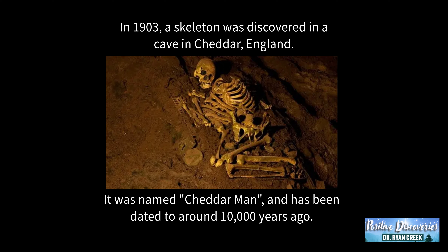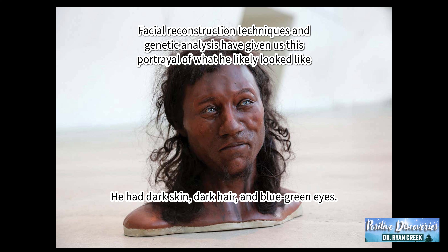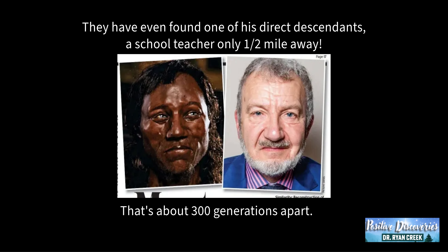In 1903, a skeleton was discovered in a cave in Cheddar, England. It was named Cheddar Man and has been dated to around 10,000 years ago. Using facial reconstruction techniques and genetic analysis, we have this portrayal of what he likely looked like. He had dark skin, dark hair and blue-green eyes. They've even found one of his direct descendants, a schoolteacher only half a mile away — about 300 generations apart.